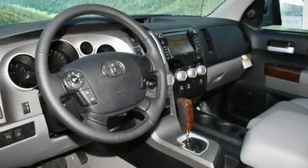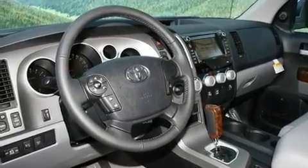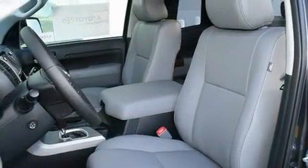Its top features and packages include an off-road package, a memory package, a power driver's seat, and a navigation system.